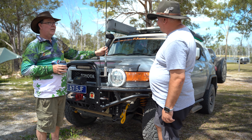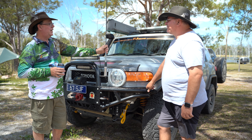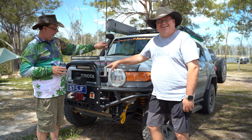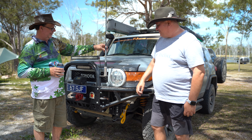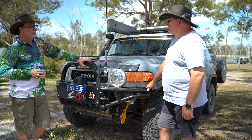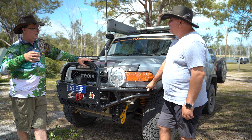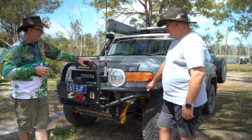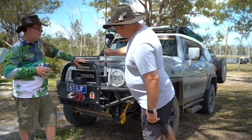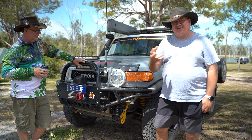I also put a GME CB on it — that's the Australian-manufactured one. The reason we put all this on is because we actually did a three-month trip all through Central Australia. We drove to Cameron's Corner, went to Uluru, Longreach, and did a lot of off-road driving and bush tracks. So I put the CB in just for communication. I think it's important to have the CB — we're always chatting on it while we're travelling. It's mighty handy.